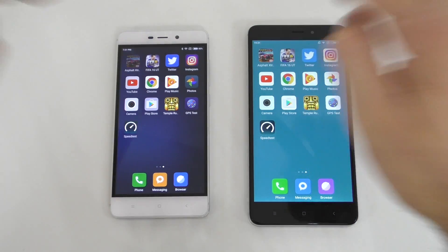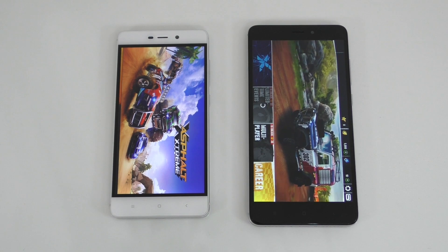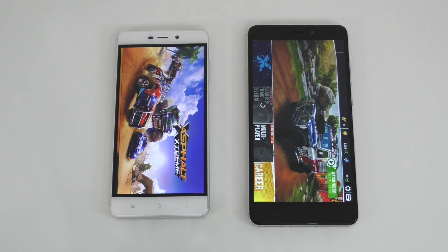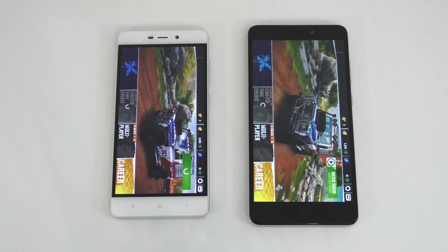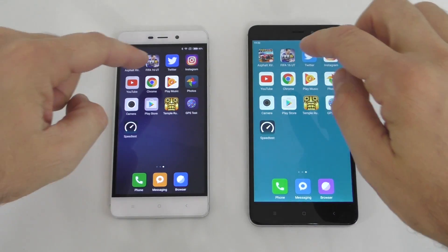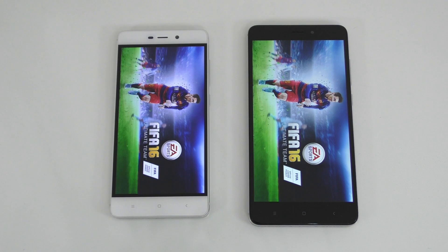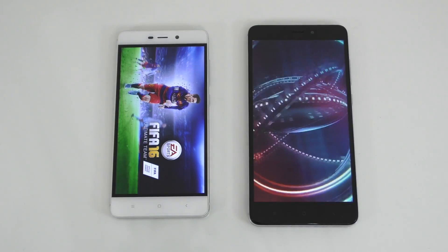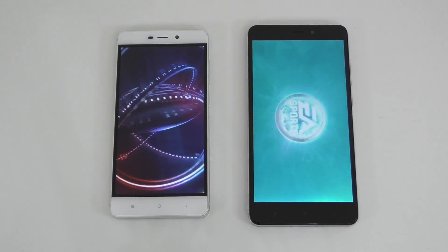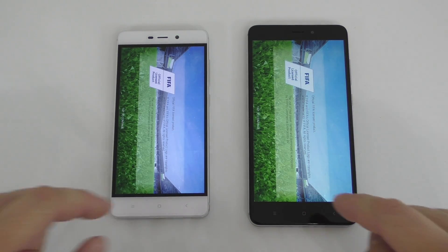Starting with Asphalt Xtreme — the Note 4 was a bit faster opening, and there's just no comparison; the Note 4 is definitely much faster loading the game. We'll leave this one running in the background. Next is FIFA 16, and again the Note 4 was faster opening and loading the game.